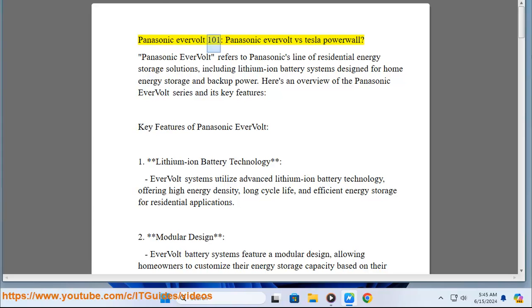Panasonic Evervolt refers to Panasonic's line of residential energy storage solutions, including lithium-ion battery systems designed for home energy storage and backup power. Here's an overview of the Panasonic Evervolt series and its key features.